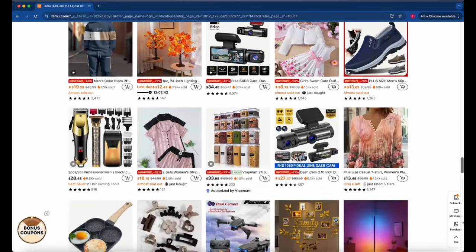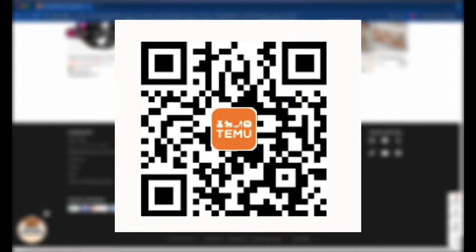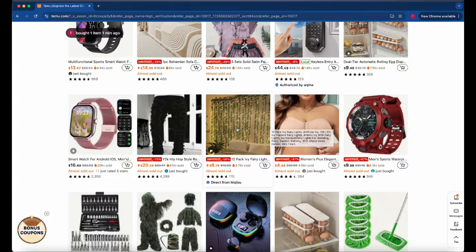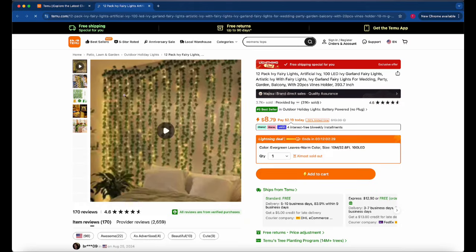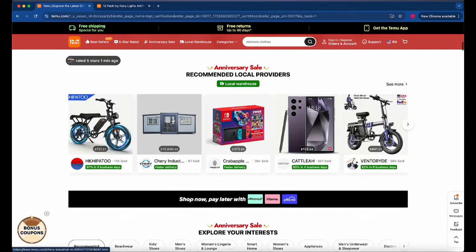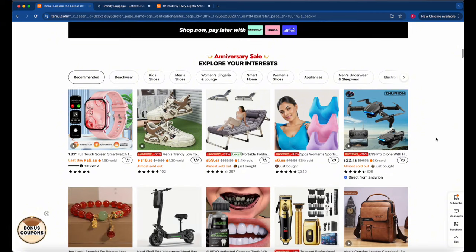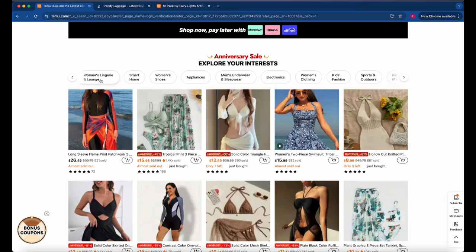And when I say free, I mean it. No hidden strings, no complicated steps. It's as simple as scanning a QR code or clicking a link. Temu has a fantastic selection, ranging from tech gadgets that'll upgrade your daily life to stylish accessories that'll keep you looking sharp. Whether you're into the latest tech, need a new phone case, or just love cool freebies, there's something here for you. These aren't just small throwaway items — they're quality products that you'll actually want to use and show off.